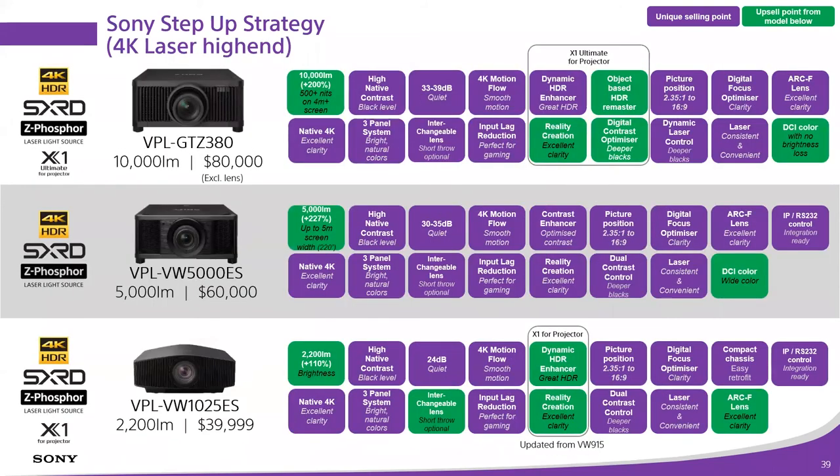Moving into the skybox seats — the higher-end models. The new 1025 ES replaces the 995 ES at 2,200 ANSI lumens. It gets the new X1 for Projector — improved HDR performance, improved upscaling technology — but this is also where premium optics and interchangeable lens capability come into our lineup. From this point on all projectors will have different lens options, improved performance for bigger screens without the image penalty you might find with the polymer-based lensing in our lower-end units.